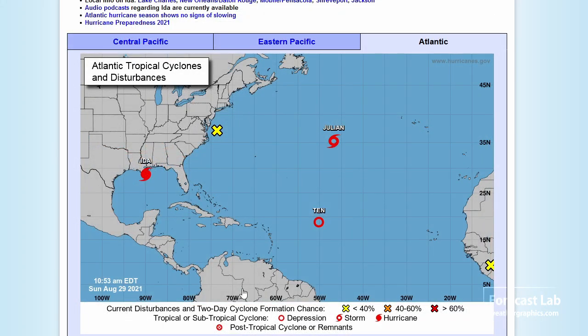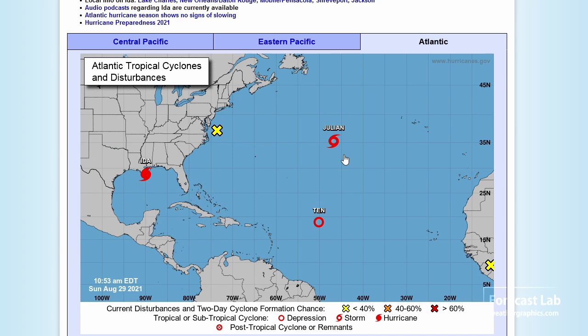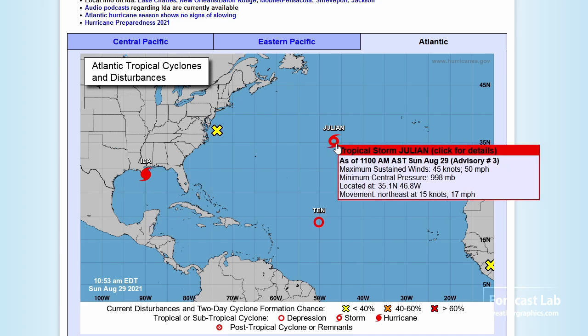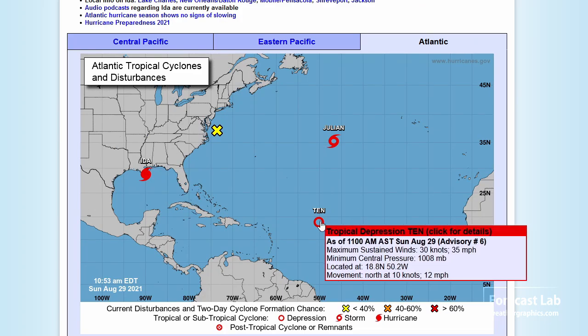Let's take a look at the statistics. Ida: 130 knots sustained winds, 150 miles an hour, central pressure 933. The strongest storms on record are in the neighborhood of 900 millibars, but 933 is still dangerous. Looks like we've got Julian out there, heading mostly north, so that'll be out of the picture. Tropical Depression 10 is also heading to the north.